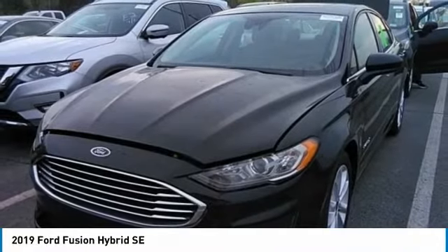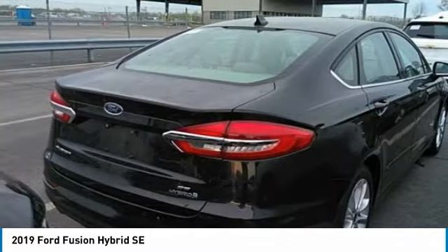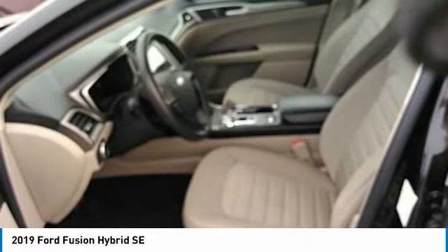Looking for the right vehicle? Check out the 2019 Fusion Hybrid. You can have both impressive power and great economy in a Fusion. This vehicle has less than 25,000 miles.